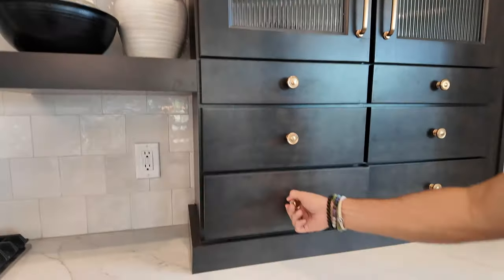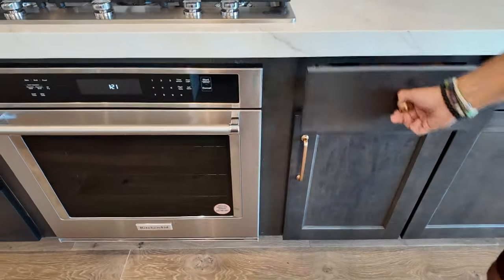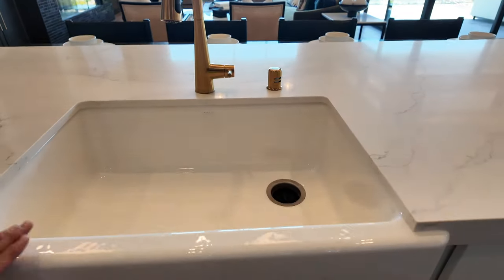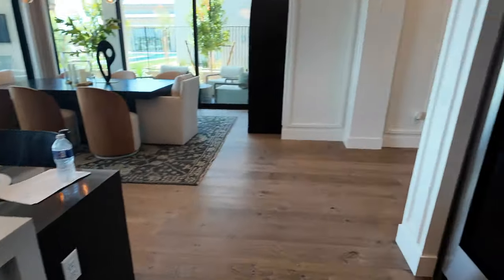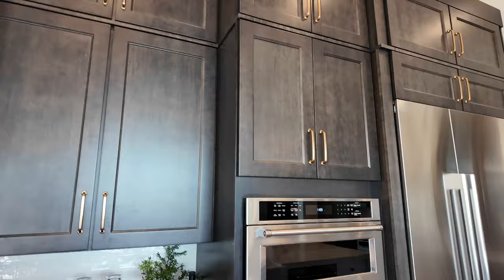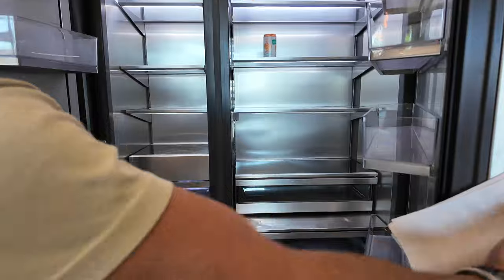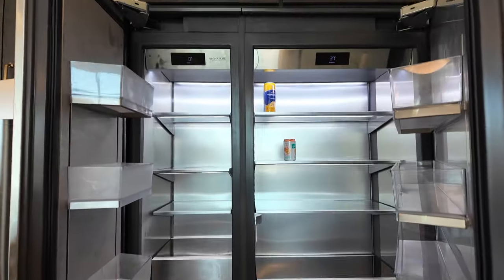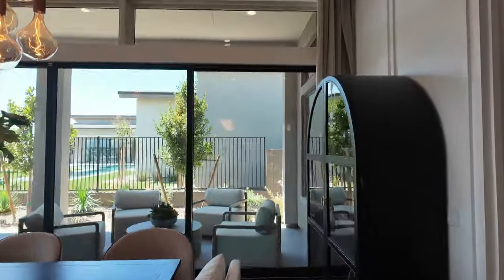I like how they did those little drawers. They have the farmhouse single basin sink with upgraded hardware. There's also a wine fridge — I'm not sure if that's a standard option. The cabinets are pretty tall, and they have a convection microwave. You can buy the refrigerator through Pulte or get it on your own — it's not really part of the appliance package.